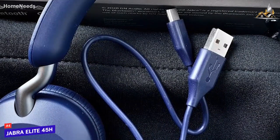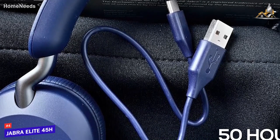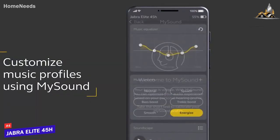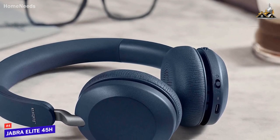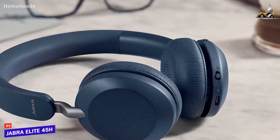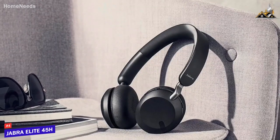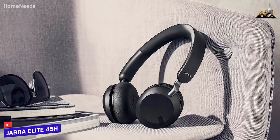Despite its affordable price, it delivers impressive battery life and can reliably last for up to 50 hours per charge for longer listening sessions. In addition, it's compatible with the Jabra Plus Sound app, which offers a customizable EQ, preset sound modes, and more. The Jabra Elite 45H lacks the build quality and overall sonic performance found on more expensive models, but it does a lot well for the price and can reliably produce a clear, powerful, and balanced sound and a pleasant listening experience. This is an excellent choice if you want to save some money but still want headphones that sound good.